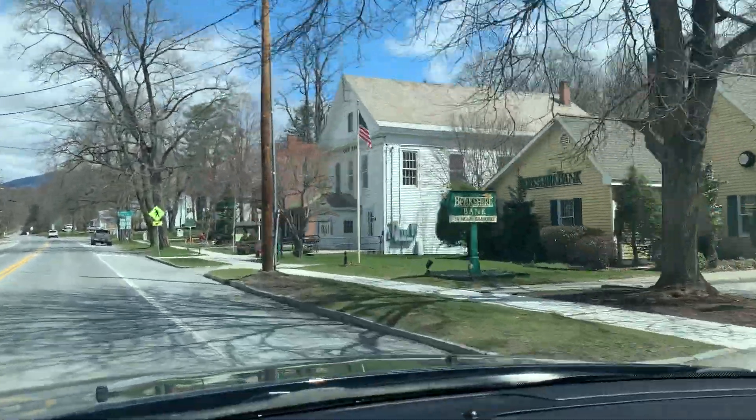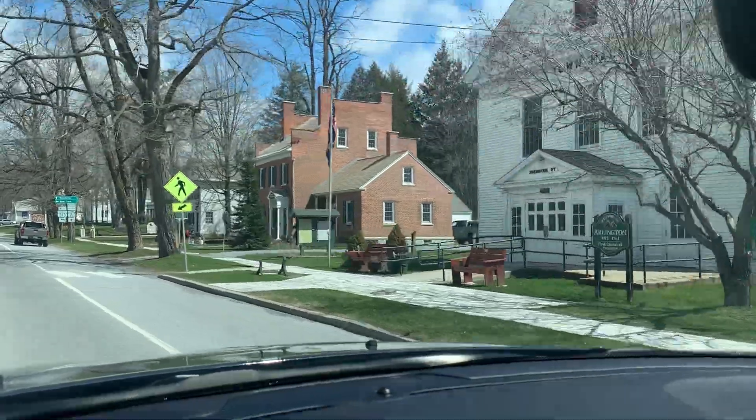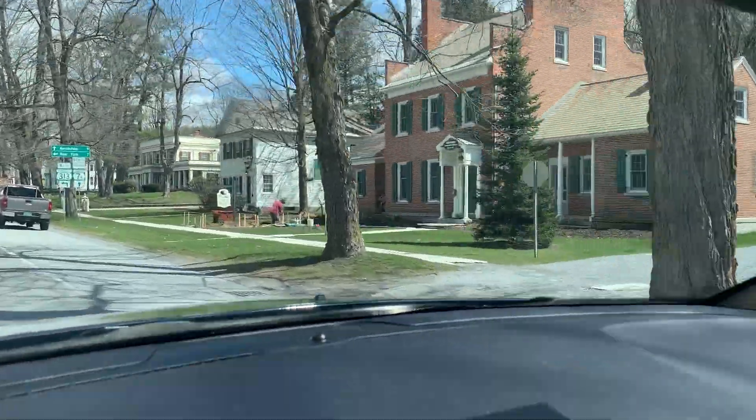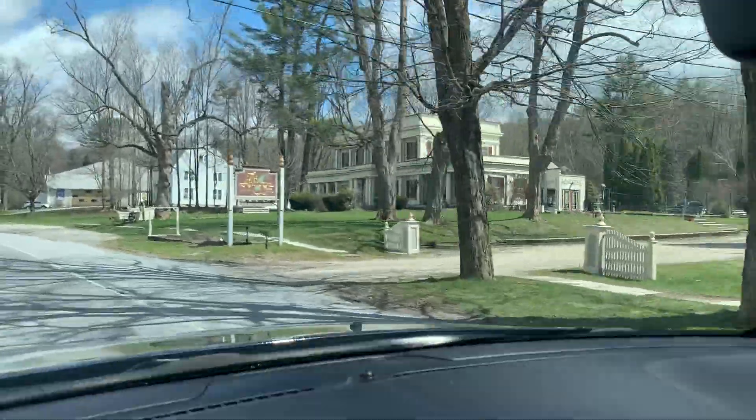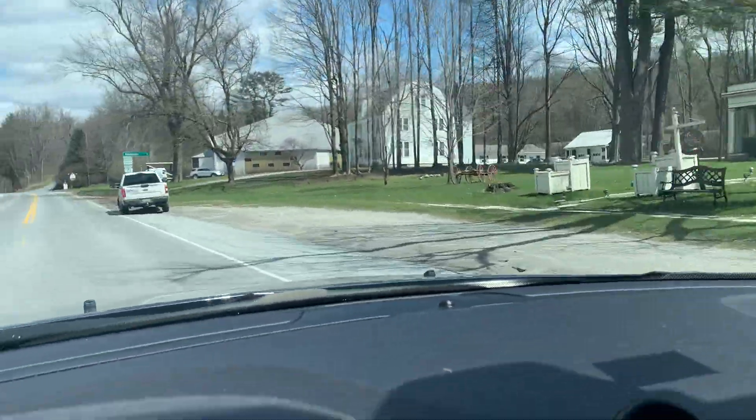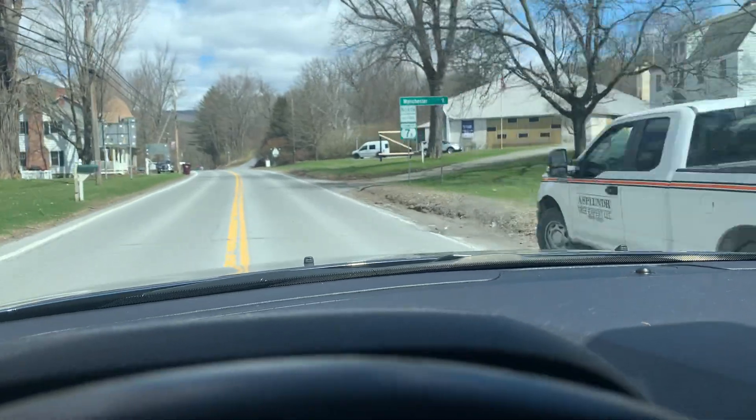There's a Berkshire Bank. This beautiful white building is the town office. Next to that, the Arlington Community House — that pretty brick building — and the Arlington Inn. They have a restaurant there, as well as, of course, the Inn to stay at.